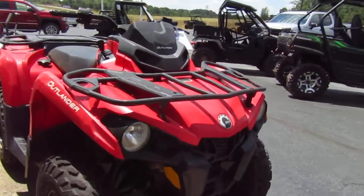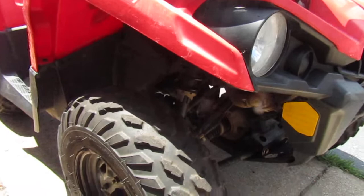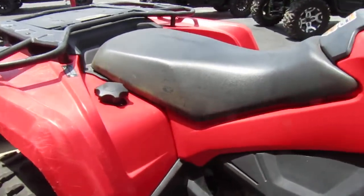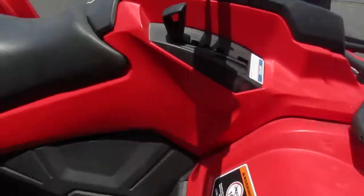2018 Can-Am Outlander. Tire's in good shape. Plastic looks good. It's got some scratches. It's been used.